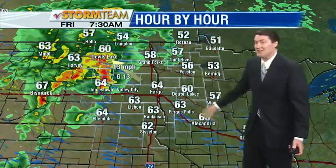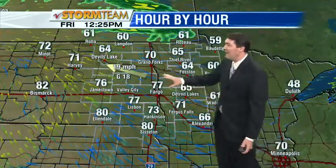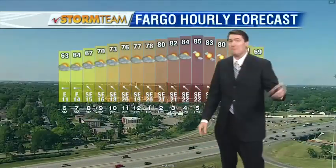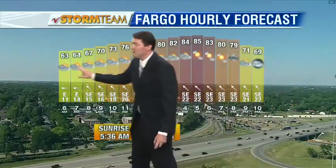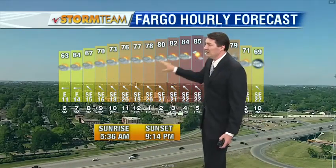Then the heating of the day takes hold. Tomorrow, after starting out in the 60s, south winds will surge temperatures up into the 80 to 85 degree range. Winds get quite strong, gusting over 30 miles per hour. And then late in the day, there's a chance for some storms moving in. These could be severe overnight into Saturday — strong hail-producing storms are a possibility, with gusty winds and isolated tornadoes out in the west.